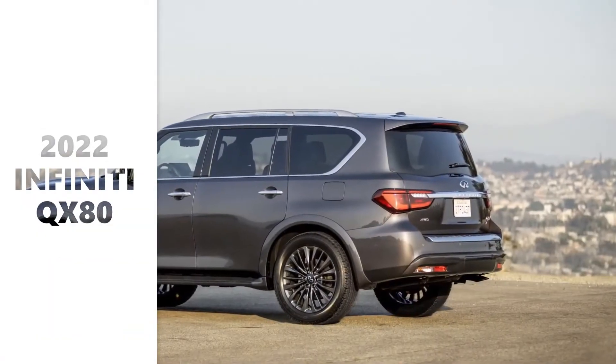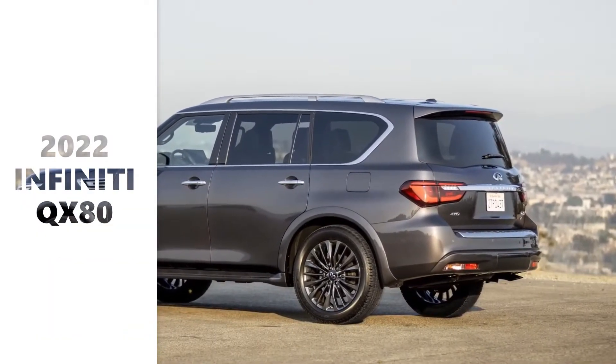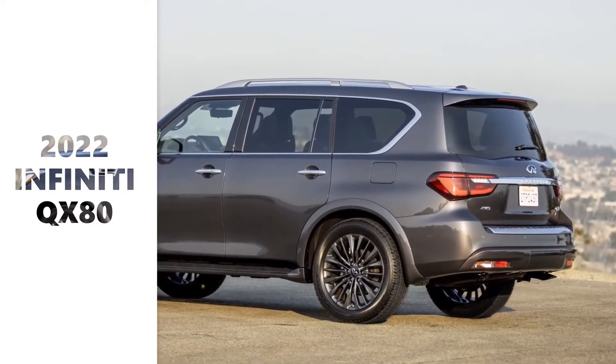Welcome to Mantech HD. In this video we are showing you the all-new 2022 Infiniti QX80.